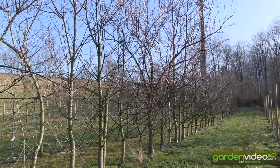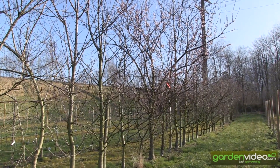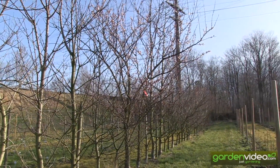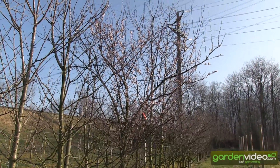Welcome to Lubera, the Swiss fruit and periplant producers and breeders. My name is Markus Kobold, I'm founder of Lubera, and our subject today is that the apricots are blooming already and too early.